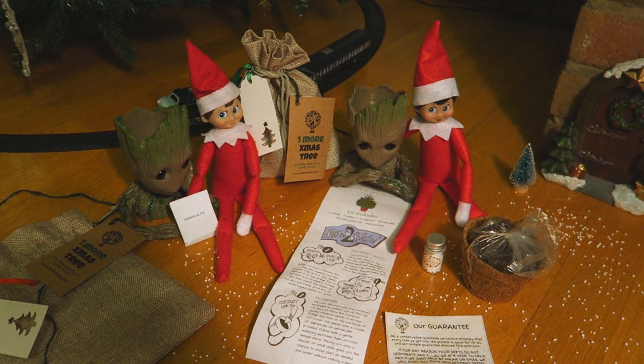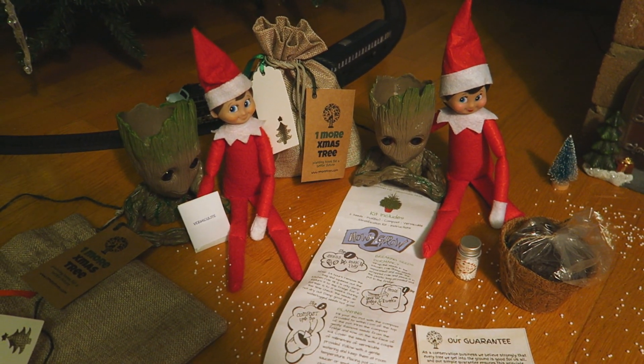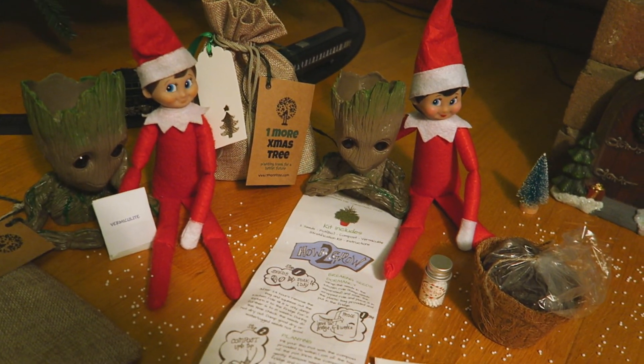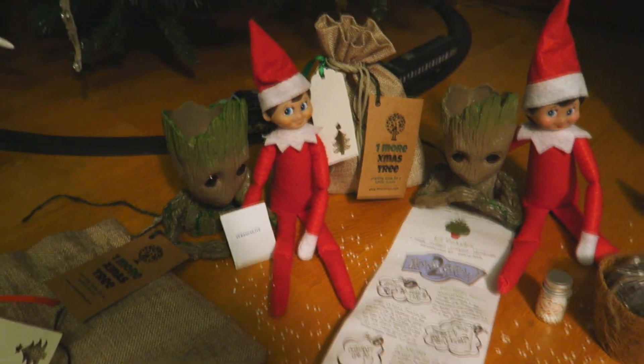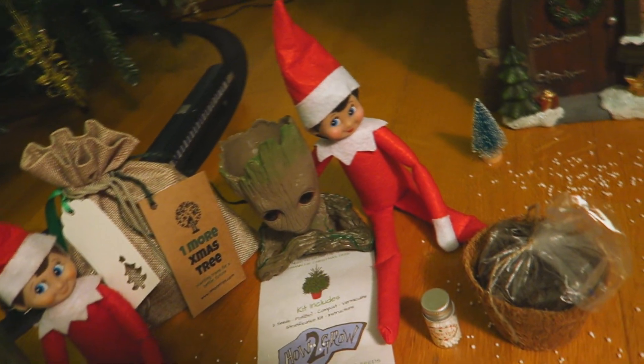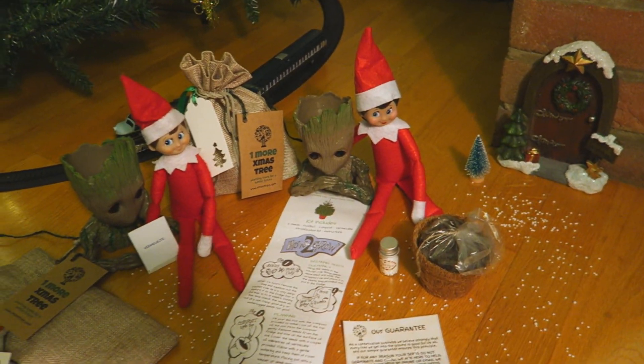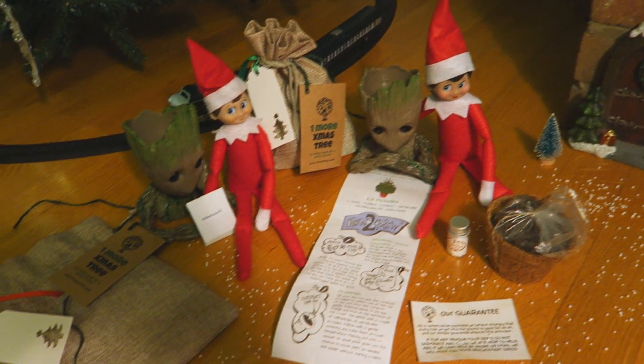Did you guys fly last night or did you walk through the door? They're not going to tell me anyway. Both of the elves seem to have brought a Groot — I think it's a plant pot — and then we have two of these bags. One seems to be open with things spread about, so let's have a look and see what we have.